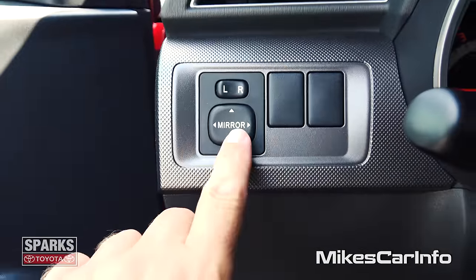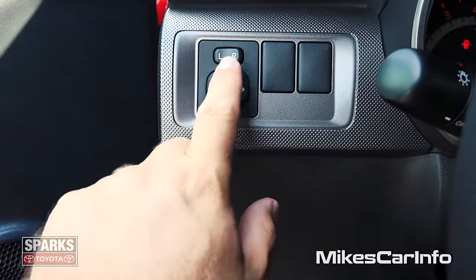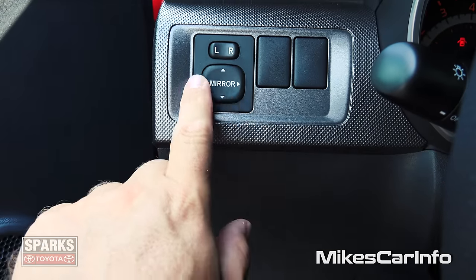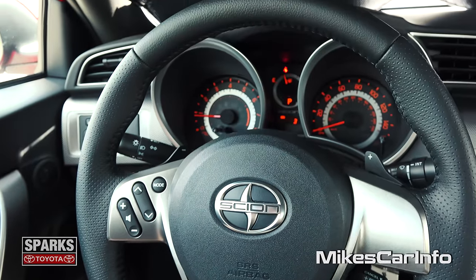Here on the left side of the steering column, you can adjust your side mirrors by picking a side and then adjusting it with this pad.